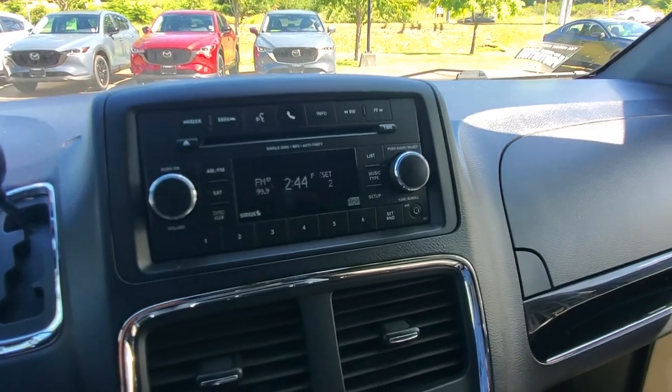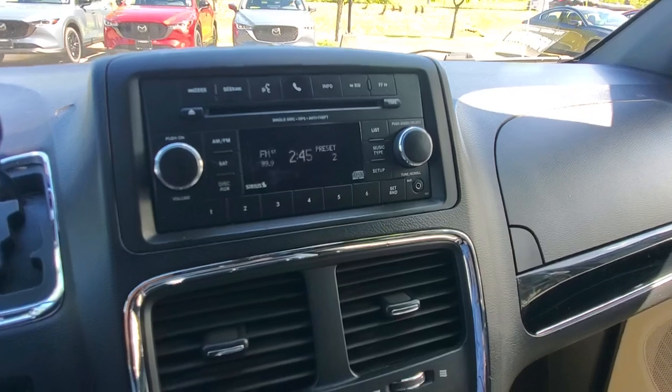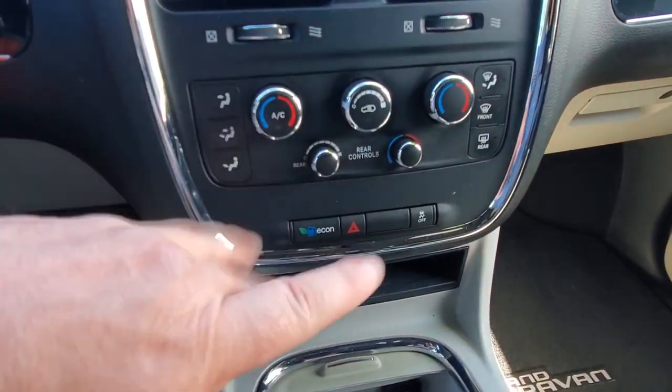It doesn't have the backup camera, but with the visibility in a van like this you don't really need it — it's got such big windows you can see around it very well. It does have air conditioning, econ mode, traction control, and you can adjust the temperature side to side. Last but not least, let's check out the stereo — I know it's going to be pretty good.